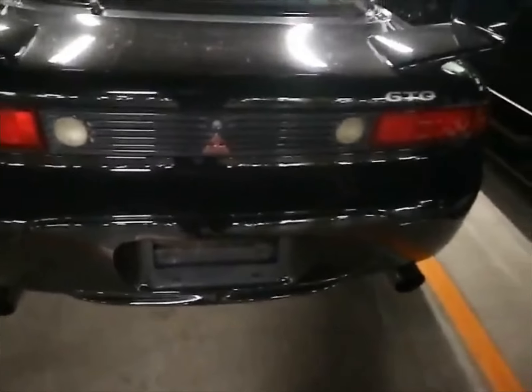Let me pop that down and check the trunk too. There we go — DVD player in the trunk. That looks really super clean in here too. Car looks really clean — if you're in the market for a GTO, this is it right here.